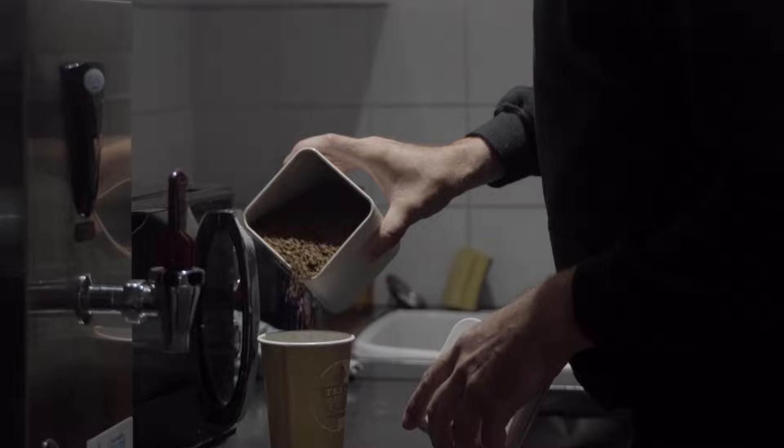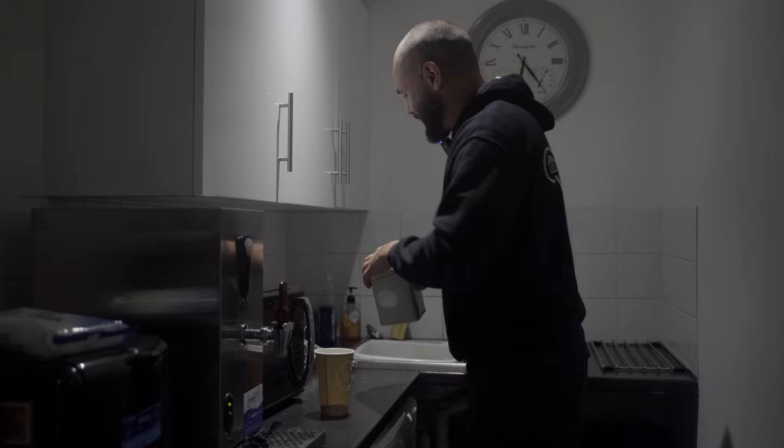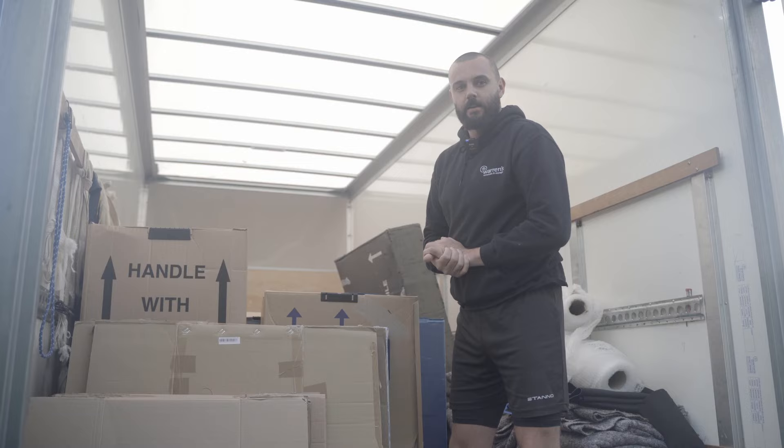So it's just half a teaspoon of coffee, and then half a teaspoon of sugar. And we're good to go.